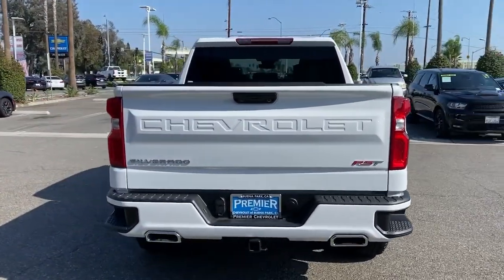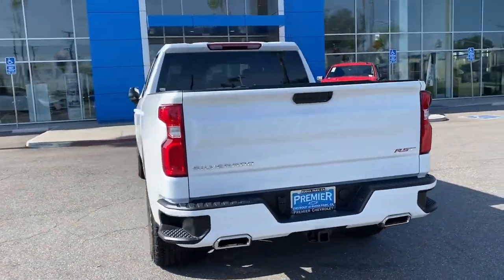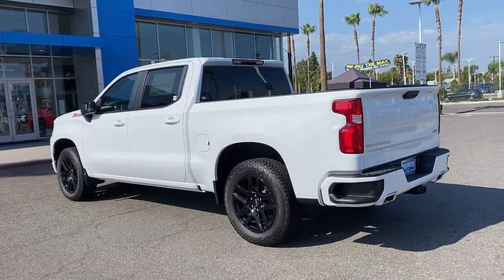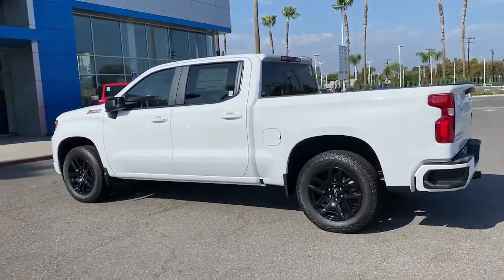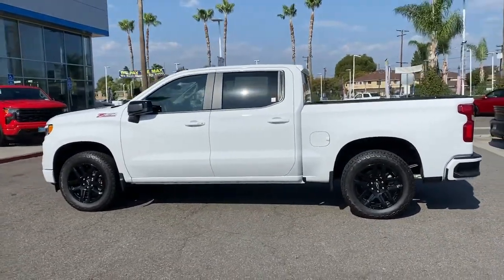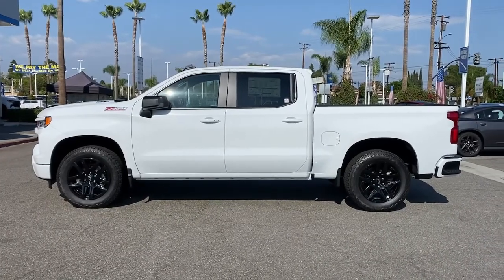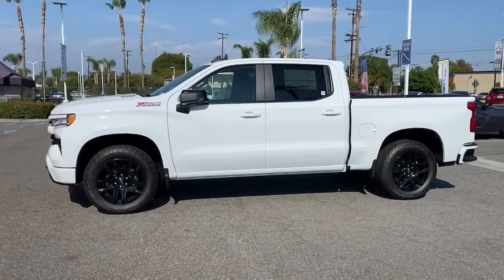These are just some of the great options this vehicle comes with: keyless entry, heated mirrors, fog lamps, bed liner, satellite radio, backup camera, lane keeping assist, four-wheel drive, keyless start, remote engine start. Everyone loves the strong silent type.